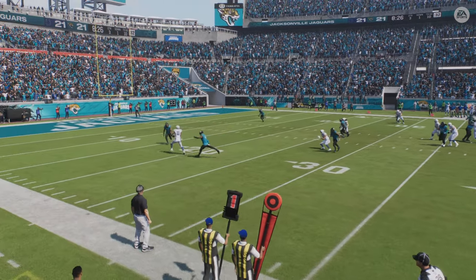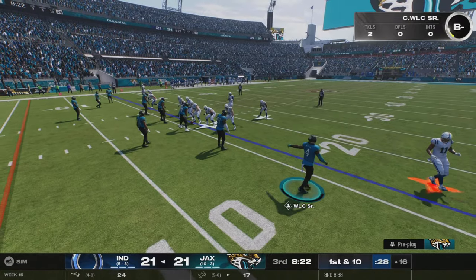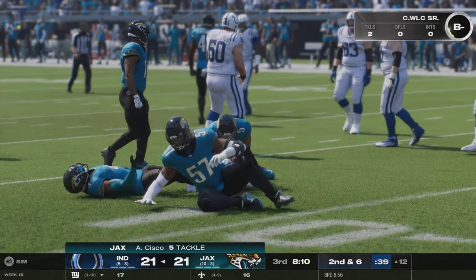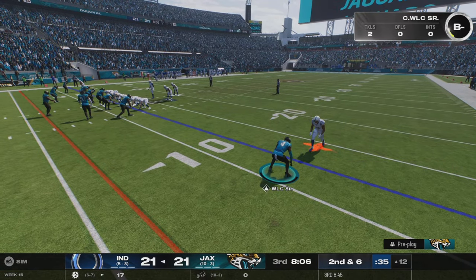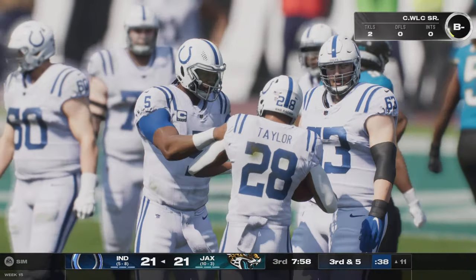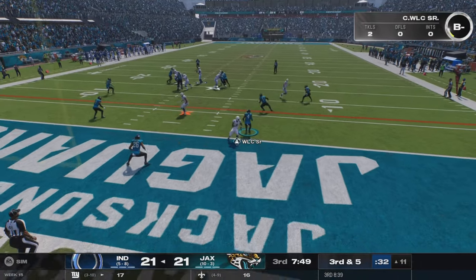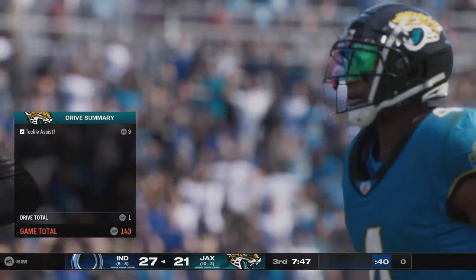That is what elite offenses are all about — why worry about three downs when you need only one? Move the chains in one play and keep driving that defense back. First and ten — from the gun, Taylor — four-yard pickup, second and six. Taylor takes this only to about the 11 before going down, picking up one on the run. Richardson throws — complete in the end zone — touchdown Indy! The Colts take the lead.